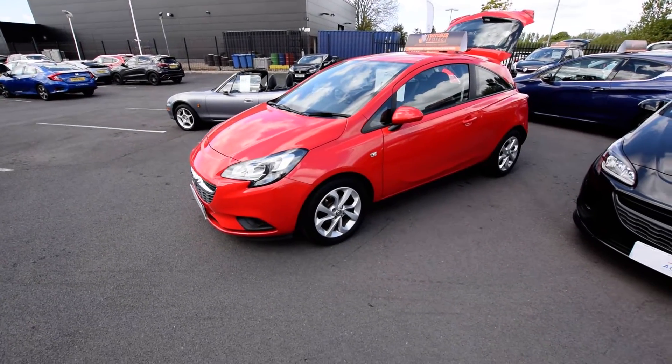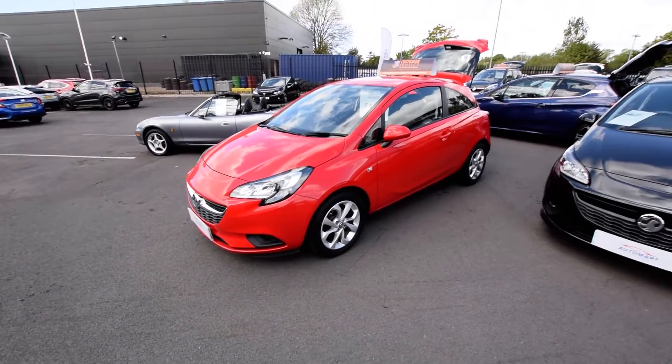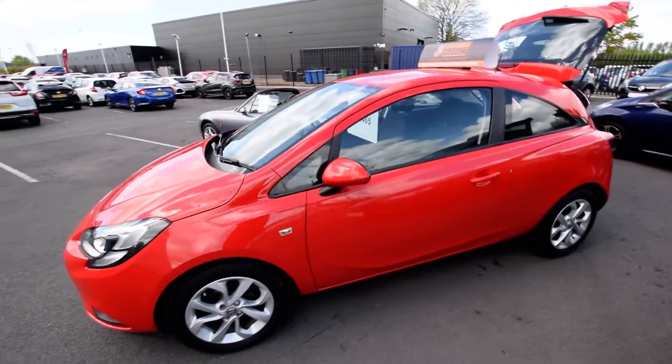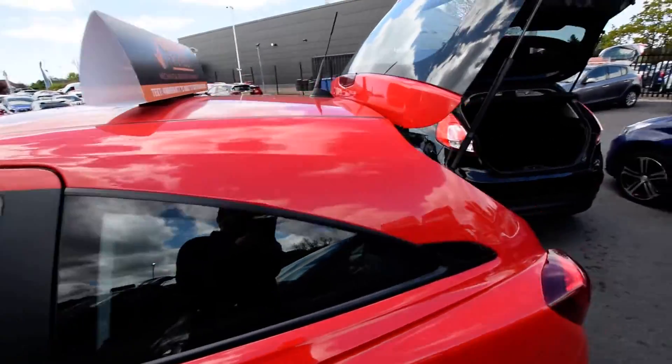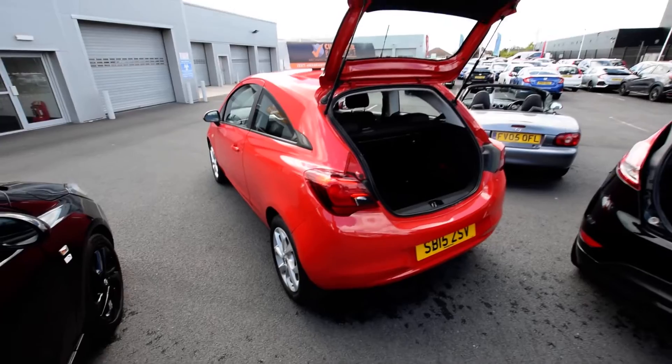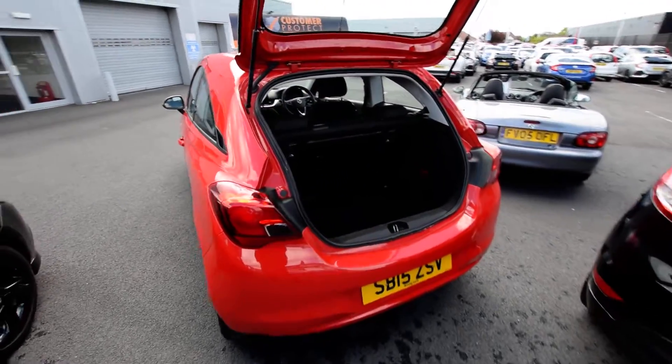We've got 16-inch alloy wheels, colour-coded bumpers, and we've got front fog lamps. Going around the back of the car, it's very sporty with the three-door option.